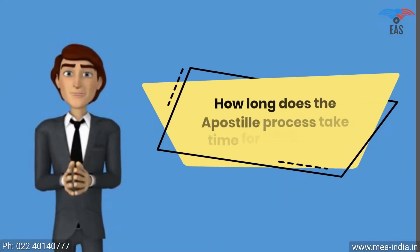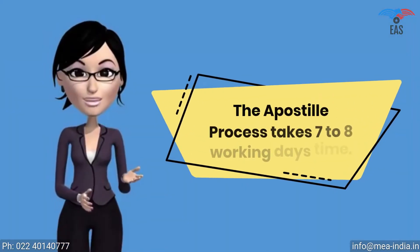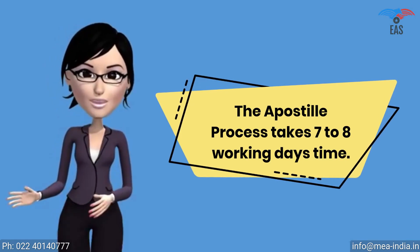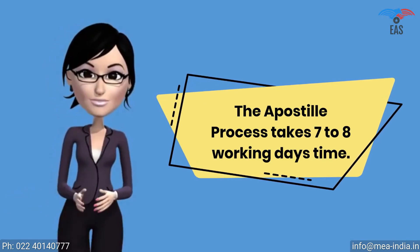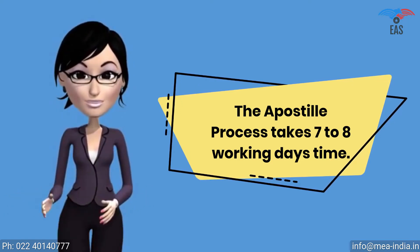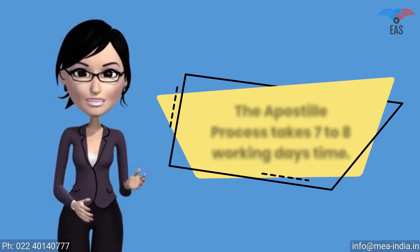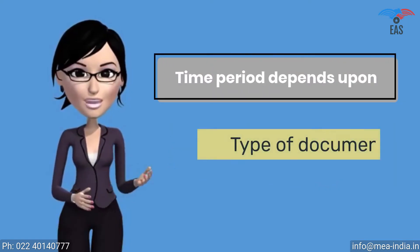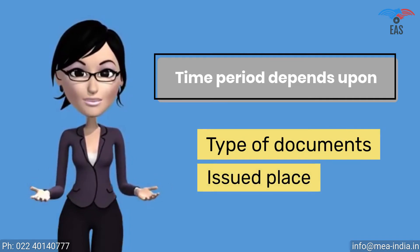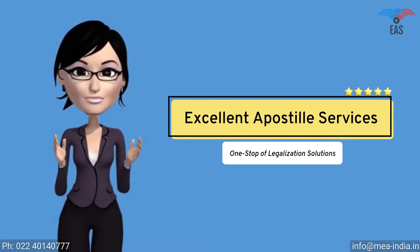How long does the apostille process take for Hong Kong? The apostille process is a multi-step process. It has to be verified by many different authorities such as the Home Ministry or HRD. The MEA can finally apostille the document, so it takes 7 to 8 working days, and the time period depends upon the type of documents and issued place. Although there are several ways to finish the process on a fast track — contact Excellent Apostille Services, your one-stop legalization solution.